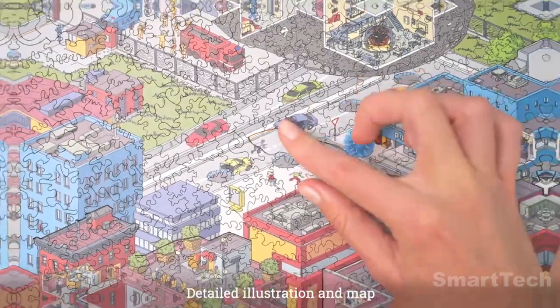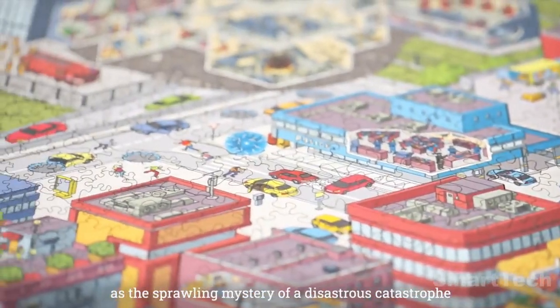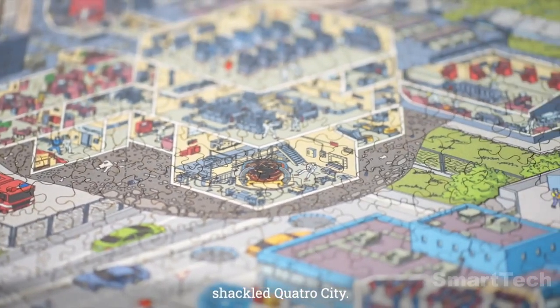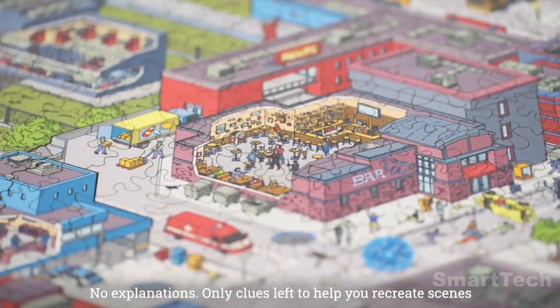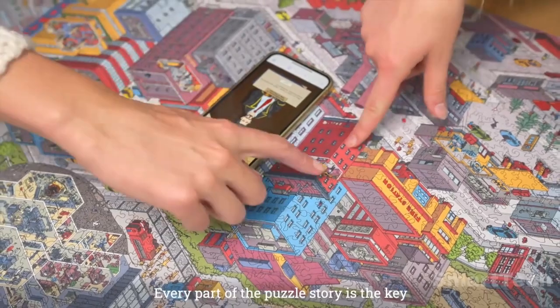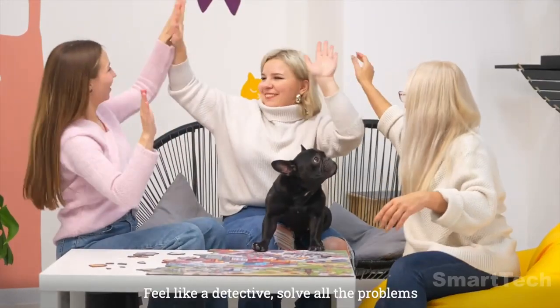Scan the QR code to fully enter the atmosphere and interact with the game on your device. Not only will you observe the story, but you will also be a character in it. Enjoy a one-of-a-kind puzzle experience as you take part in the investigation and solve the puzzle to uncover the truth.